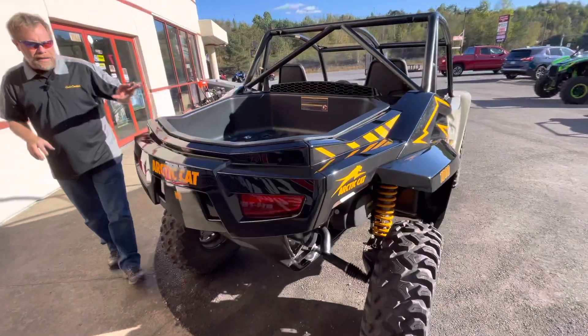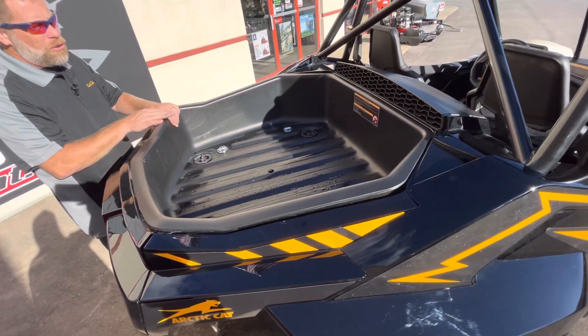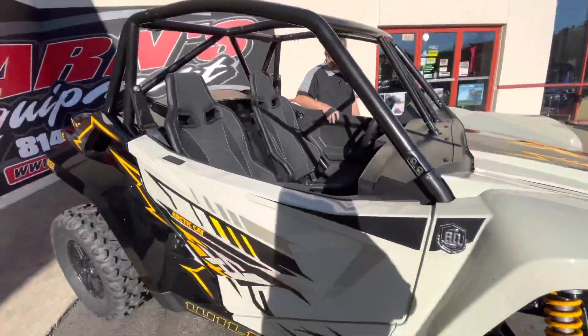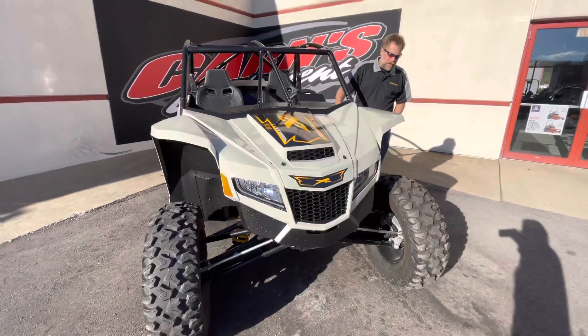You've got a full bed back here. What's nice about the bed is you can put a full spare tire in here, and of course you can throw other gear in also. You can take this out in order to get to the motor. Seating for two, full half doors on here for your protection, nice steering wheel and instrument cluster. Of course it is four-wheel drive as well.